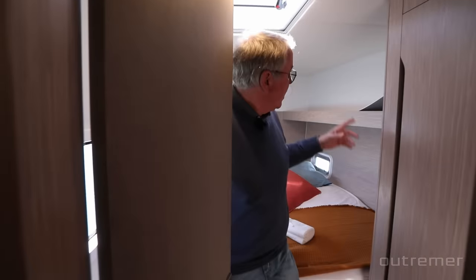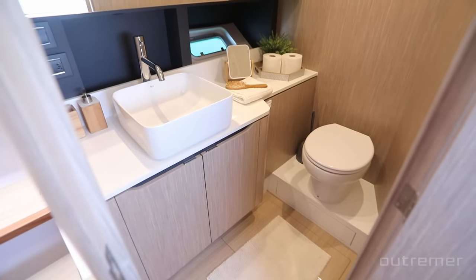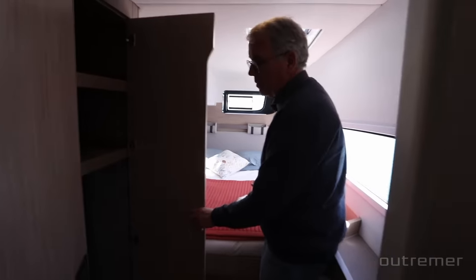Some people choose two folding berths instead of extra storage, or a walk-in dressing room, which would make the port hull the owners' hull. The big difference here is that the port hull has a separate head and shower — the shower is large and the head is aft. There's a sink and of course an opening hatch. The aft cabin is the same size on starboard, also with its own wardrobe.